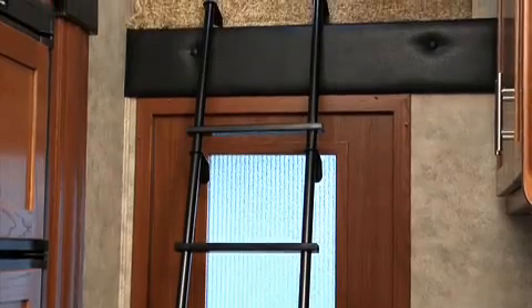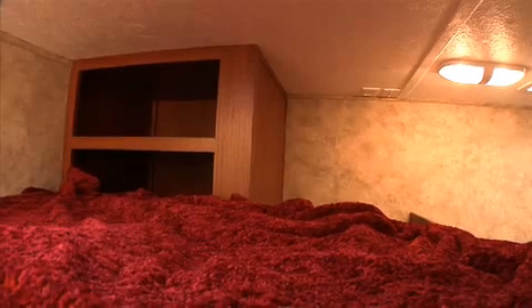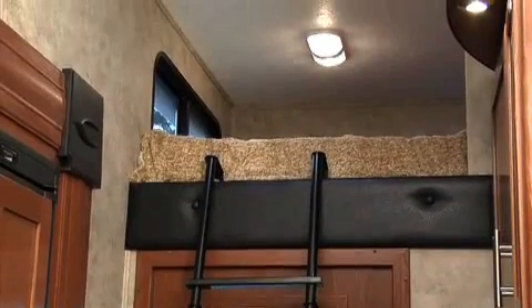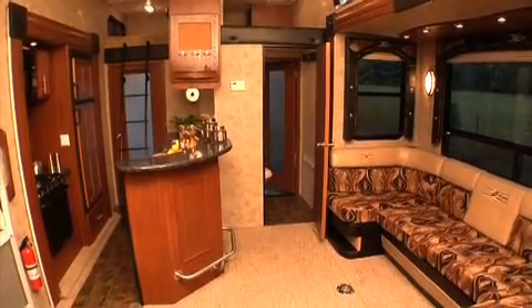I'm surprised nobody's mentioned the loft. That's because it's like a secret room — it's really handy. You can use it for extra storage or as a bedroom. The bed is a full-size queen mattress and it has its own window. At the foot of the bed there's a storage cabinet that's wired for cable TV and it also has plenty of lights. It's just perfect for when you have a guest who would like their own private bedroom.